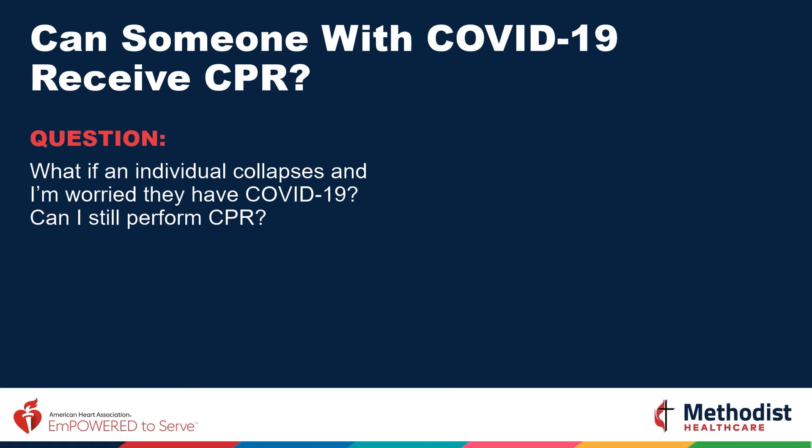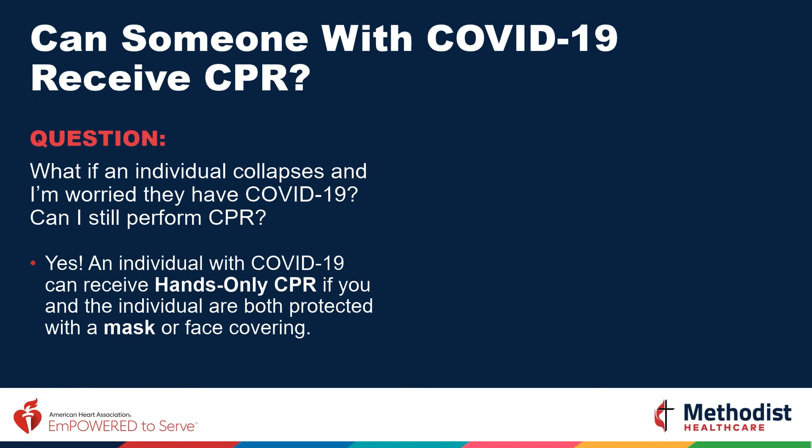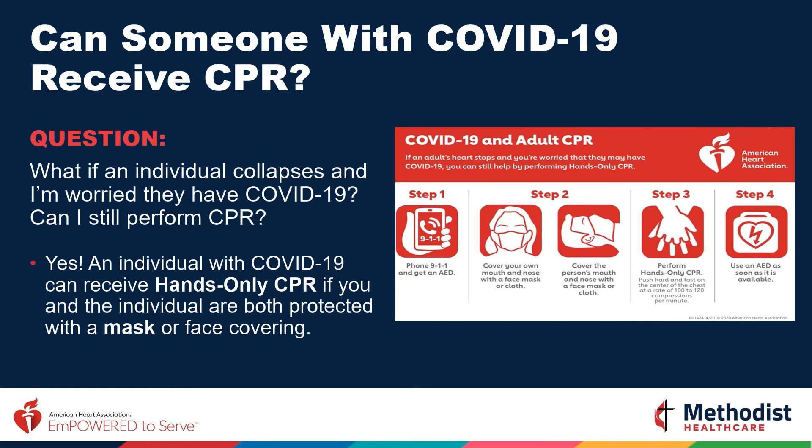What if someone collapses and I'm worried they have COVID-19 — can I still perform CPR? The answer is yes. Simply protect your face with a mask or face covering, and do the same to the person receiving CPR. Cover their face with a mask or cloth, then call 911 and begin compressions.